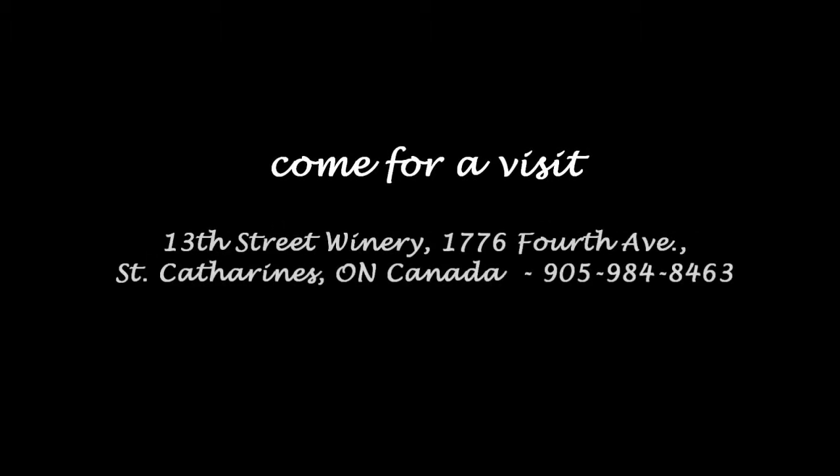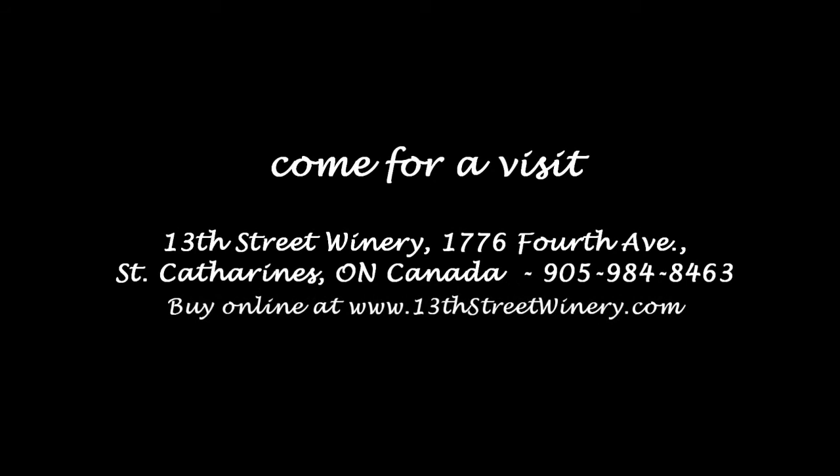Make sure to visit 13thstreetwinery.com and join our newsletter, watch more videos, download complete tasting notes, accolades and buzzworthy news, and to order your favorite wines.